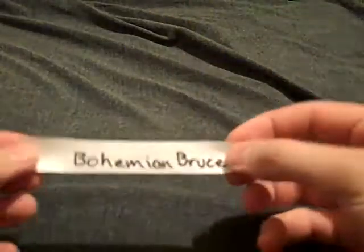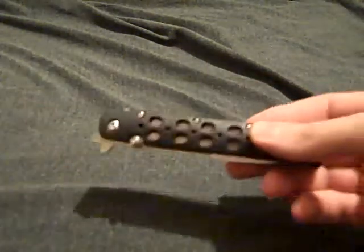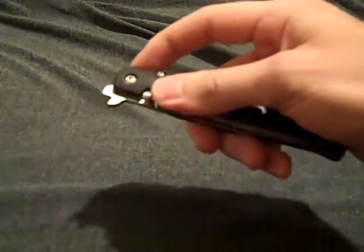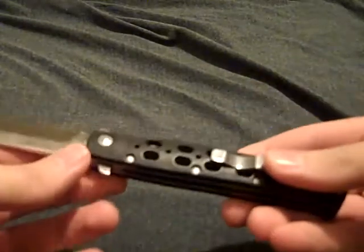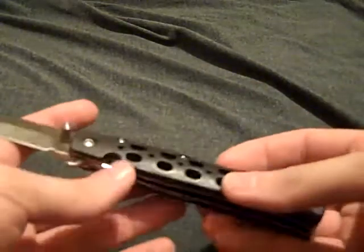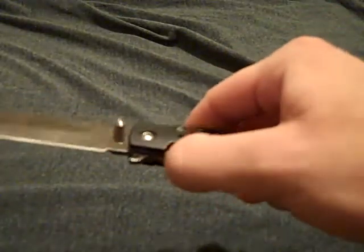Hello everybody, this is Joseph D 27 here. I've been tagged by Bohemian Bruce for the 'what is your favorite two favorite knives' challenge. First off is the Cold Steel Tai Light — it's definitely my favorite out of the limited amount of knives that I have.